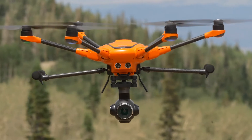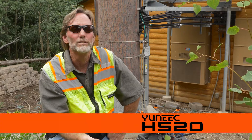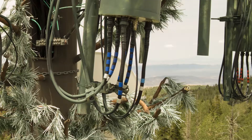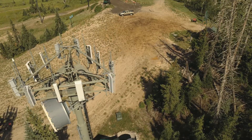Image accuracy is very important when doing cell tower inspections. My job is basically to take pictures of the things that they need to be inspecting, and that way it gives them kind of a precursor to actually sending a person up the pole.